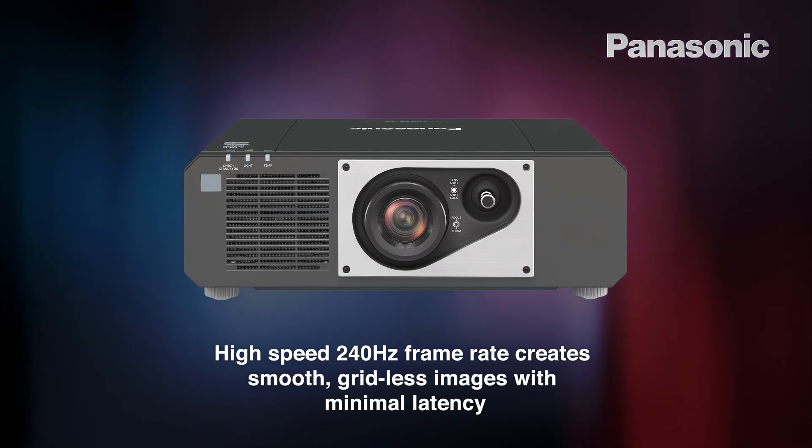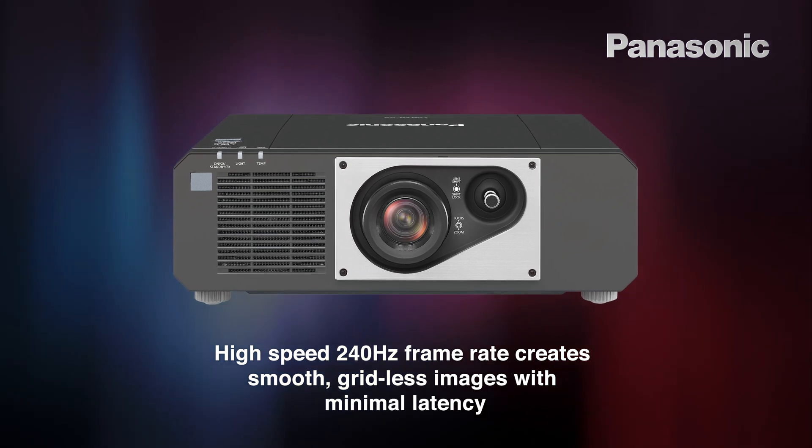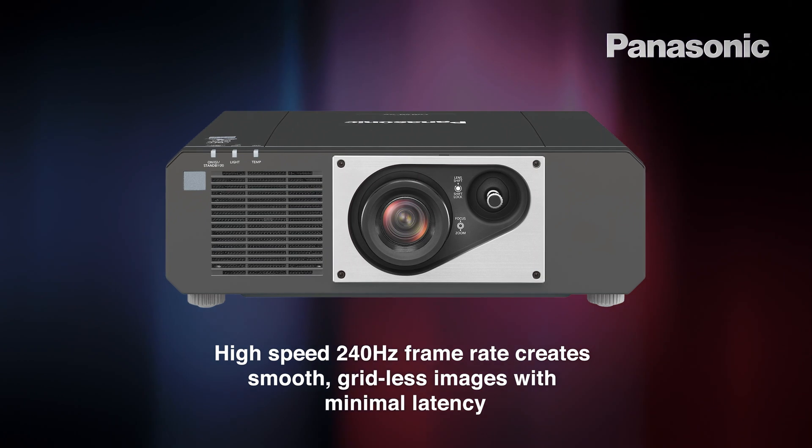High-speed 240Hz processing creates smooth, gridless images, while supporting up to 240Hz at 1080p frame rates with a minimum latency of 8ms or less.